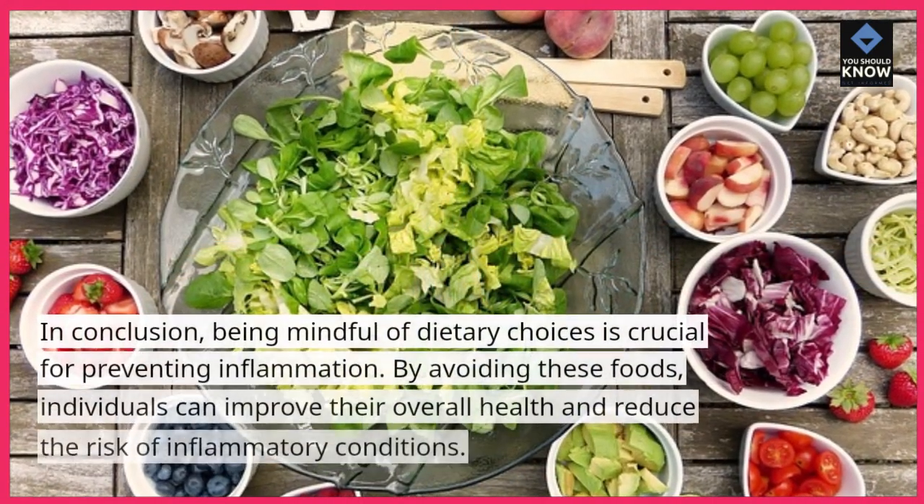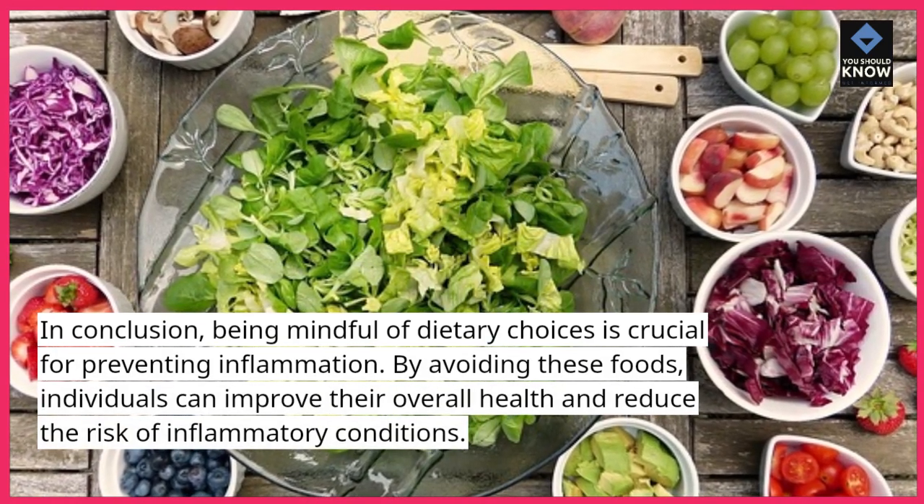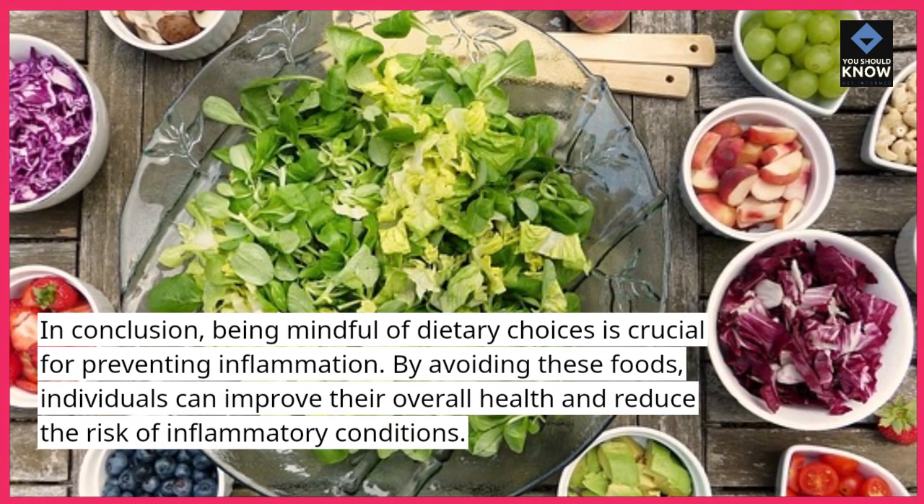In conclusion, being mindful of dietary choices is crucial for preventing inflammation. By avoiding these foods, individuals can improve their overall health and reduce the risk of inflammatory conditions.